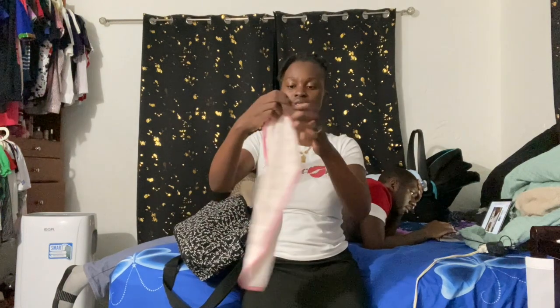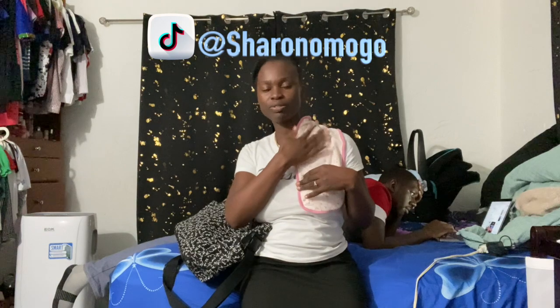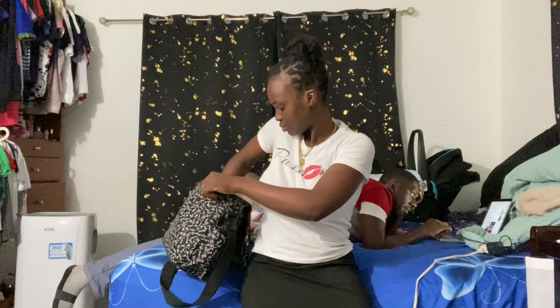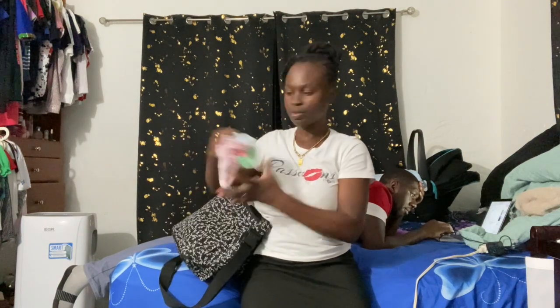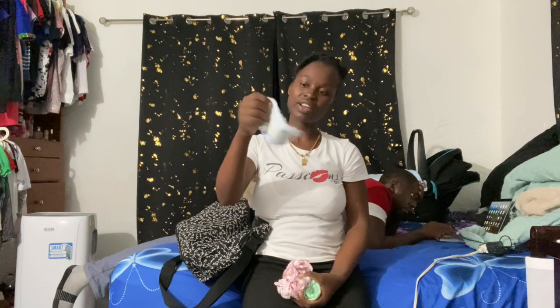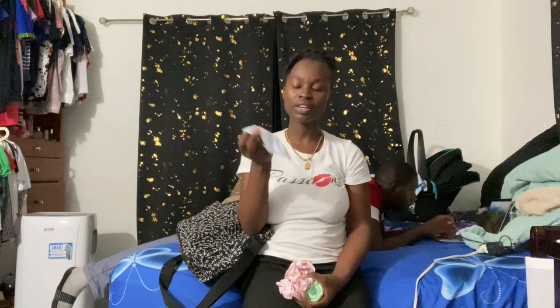I have this burp cloth — whenever you want to burp her, you put it here, you put her on it, then you burp her so she doesn't mess up the clothes. And of course I have a cloth, this kind — I use the same cloth to wash her, and sometimes when she messes up I just wipe her with it.